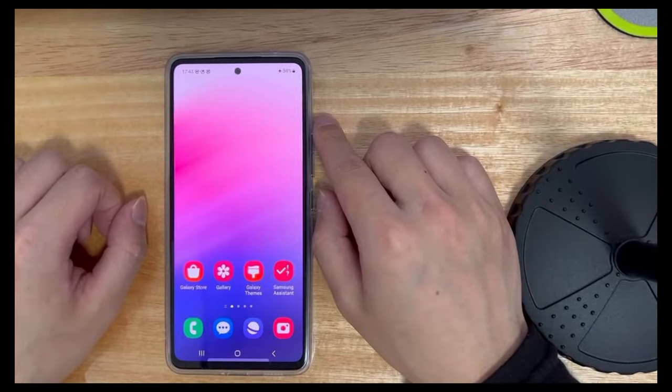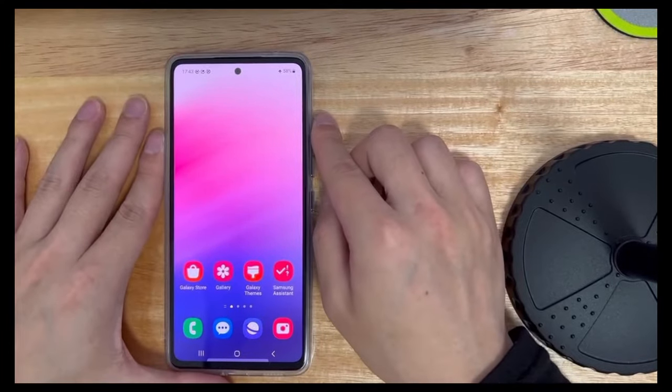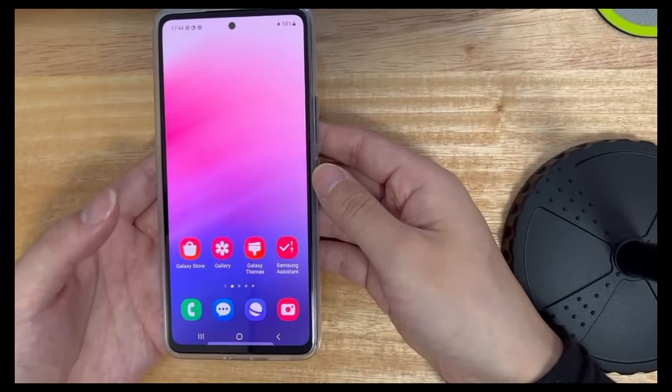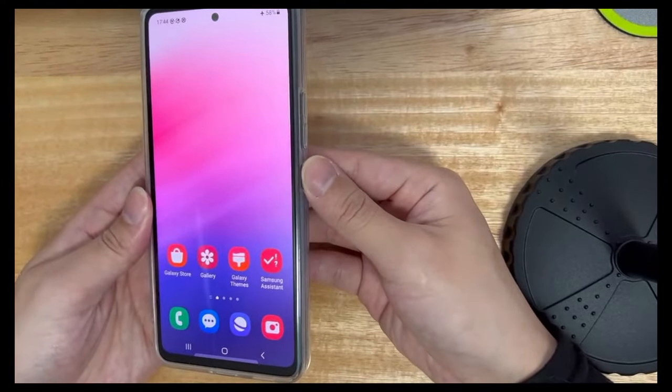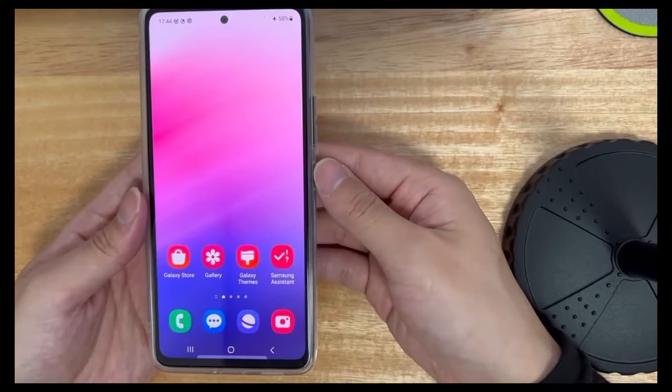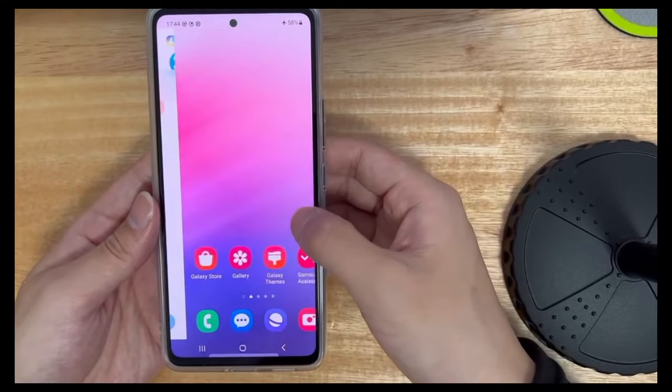Welcome to the DroidG channel. In daily life, the mobile phone has become one of the indispensable tools in people's life. In the process of daily use, your mobile phone will have certain problems more or less. Today's video will explain to you why your Android phone won't turn off and how to fix Android phone not turning off problems.